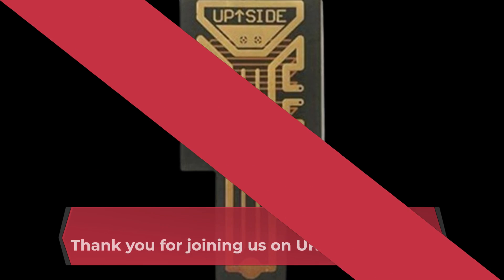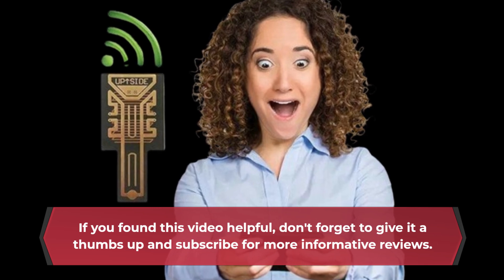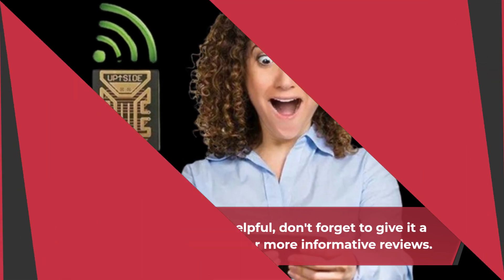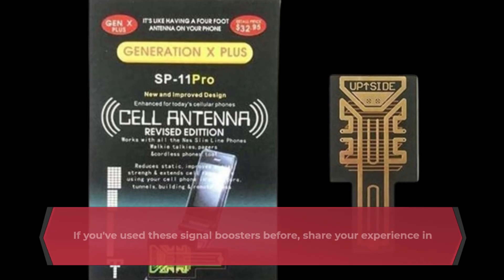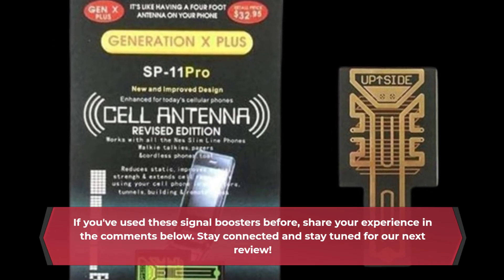Thank you for joining us on UK Pro Reviewer. If you found this video helpful, don't forget to give it a thumbs up and subscribe for more informative reviews. If you've used these signal boosters before, share your experience in the comments below. Stay connected and stay tuned for our next review.